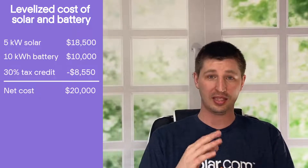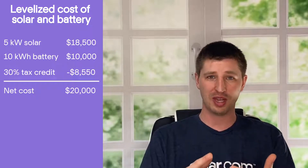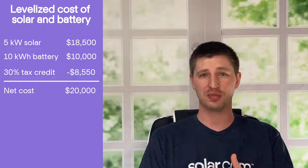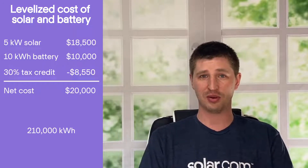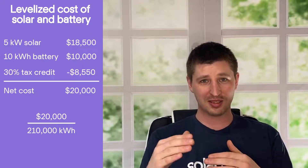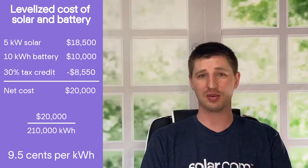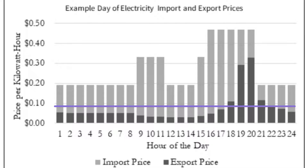Let's say you buy a 5 kilowatt solar system and a 10 kilowatt battery for a net cost of $20,000 — that's after applying the 30% federal tax credit. In Southern California, this 5 kilowatt system can be expected to produce around 210,000 kilowatt hours throughout a 25-year life. If you divide the net cost by the total production, you get a levelized rate of around nine and a half cents per kilowatt hour. By adding battery storage, you can get off the NEM3 roller coaster and essentially set a low, consistent rate for your electricity.